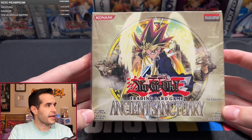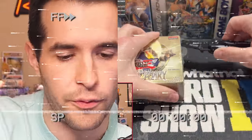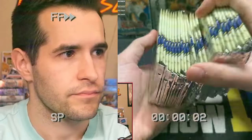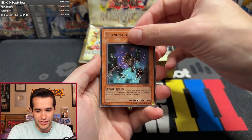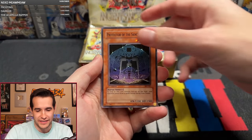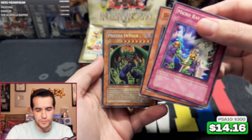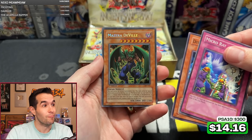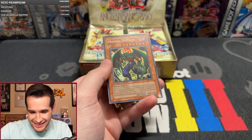Ancient Sanctuary first edition box — very beautiful box. Let's crack this thing open. Here we go — one pack magic. We have Labyrinth of Nightmare, Regenerating Mummy. Ancient Sanctuary first pack, let's see if we can pull something crazy. I don't remember if this is a Mazera DeVille or End of Anubis box — I think I remember Mazera DeVille.